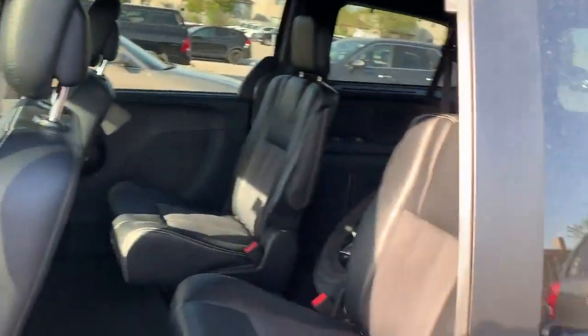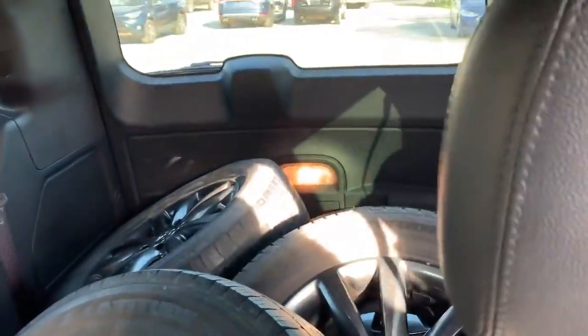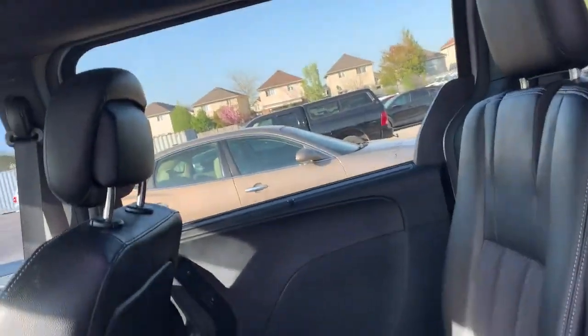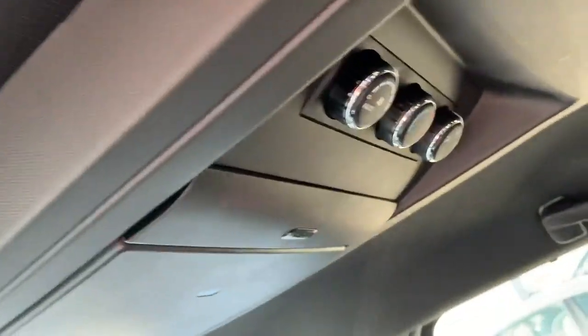Have a look in the back — those are power doors. Two captain seats and then all this space in the back. We've also got entertainment back here with your remote and your climate controls for the back.